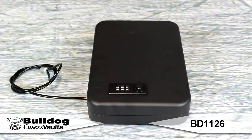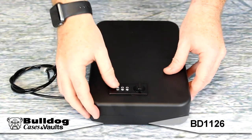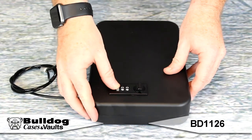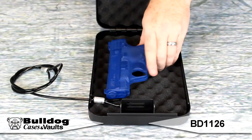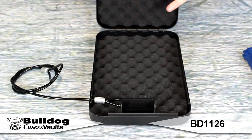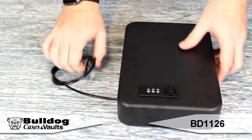The BD-1126 features a deluxe heavy duty metal secure three wheel combination lock. The deluxe top and bottom A-crate style foam keeps valuables secure and in place. The unique hinge design holds the top lid in the open position. A heavy duty steel coated security cable is included. This meets TSA firearm guidelines for travel.